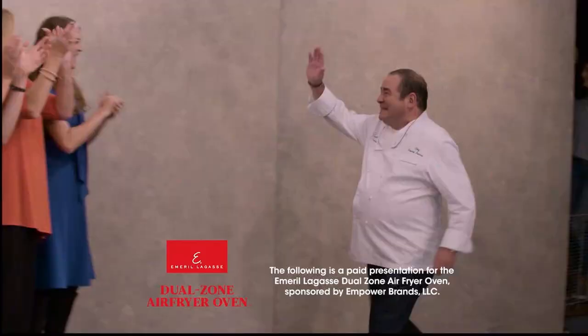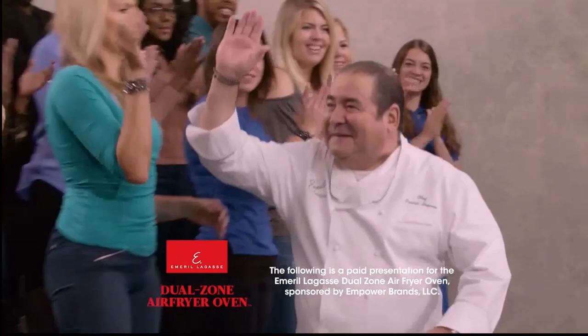The following is a paid presentation for the Emeril Lagasse Dual Zone Air Fryer Oven, sponsored by Empower Brands, LLC.